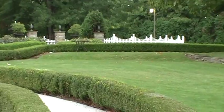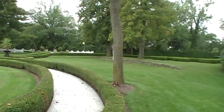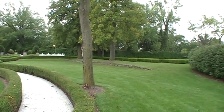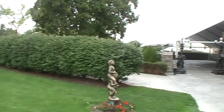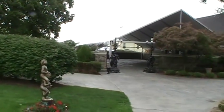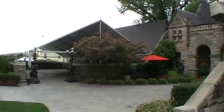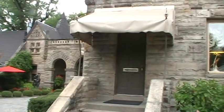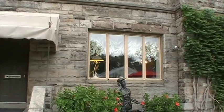This here is the area where they usually have the weddings, and then the reception is just right over here next to the carriage house. And here's the main house again — this is like the dining room here.